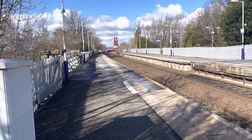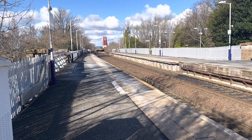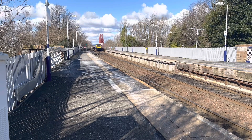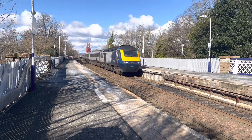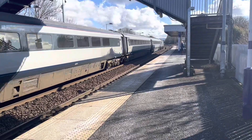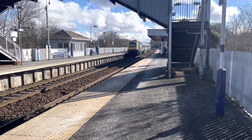Passing through now is a ScotRail service from Aberdeen to Edinburgh Waverley. That was 43 168 and 43 036.